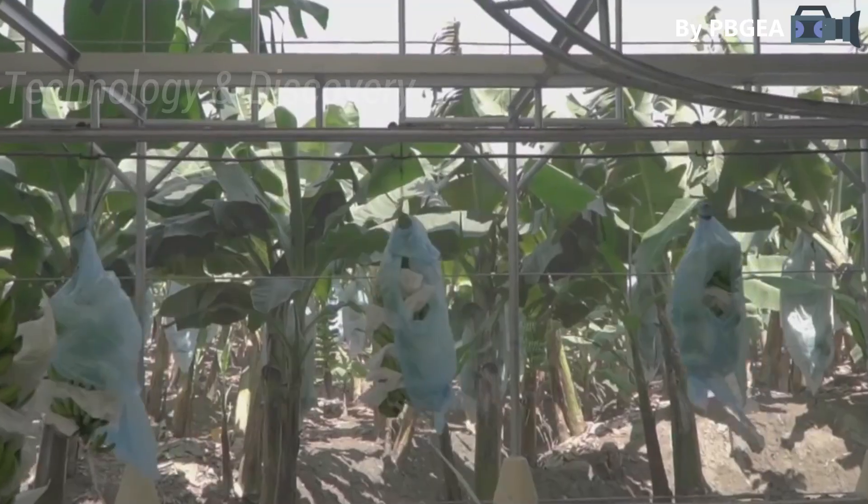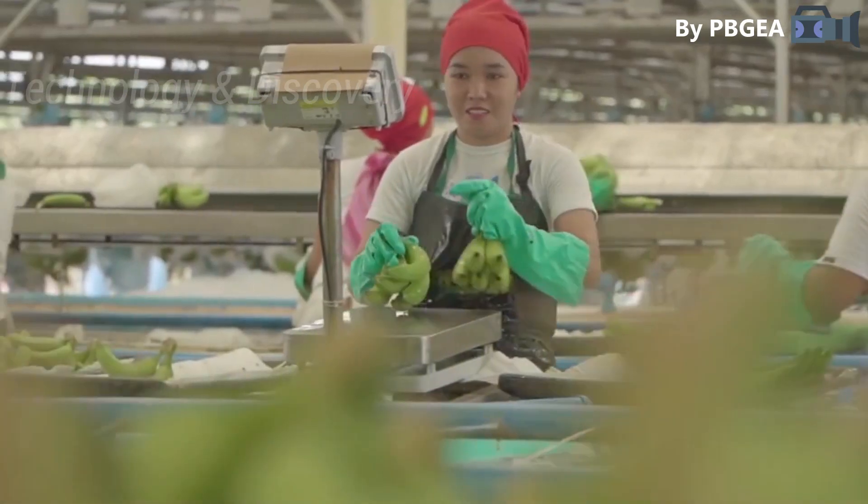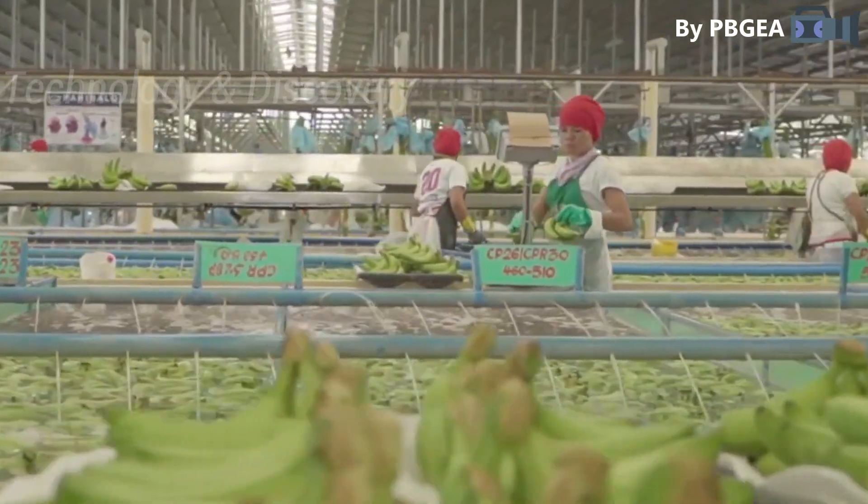These bananas thrive best on Mindanao's southern island, which is blessed with vast rich land, abundant rainfall, excellent water, and a gentle wind.